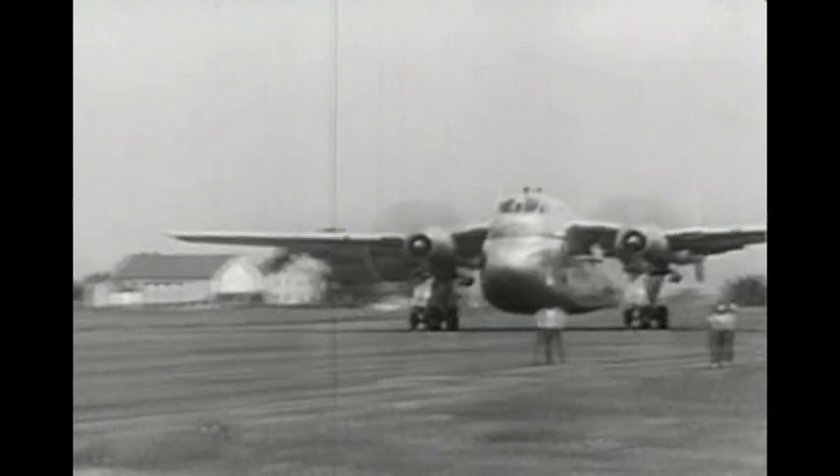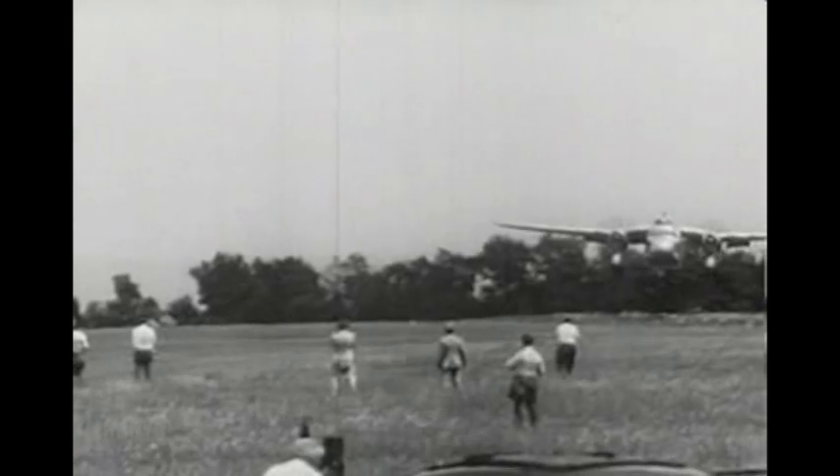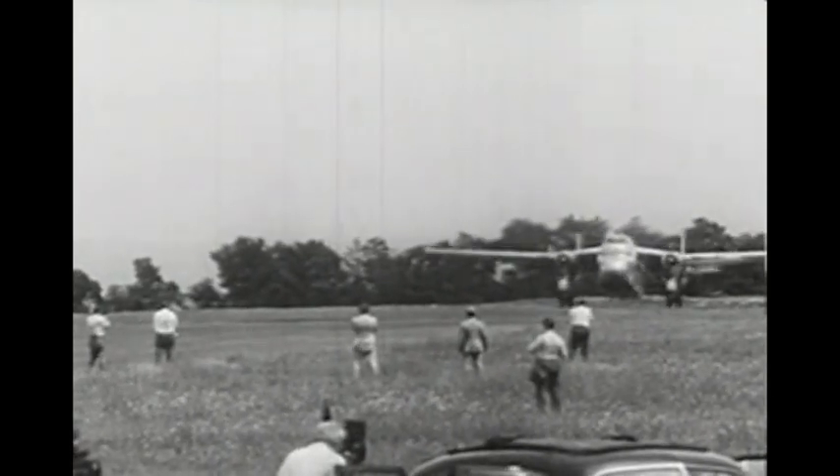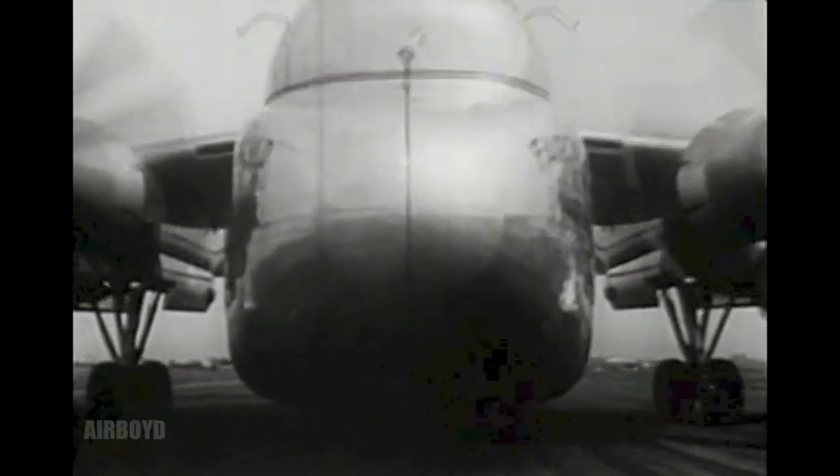There's always something new in aviation. Now it's the Fairchild XC-120 pack plane, the first trailer truck of the skies. The pack plane looks like an overstuffed regular transport as it's demonstrated in Hagerstown, Maryland. But this Air Force giant embodies an entirely new concept of air transportation.